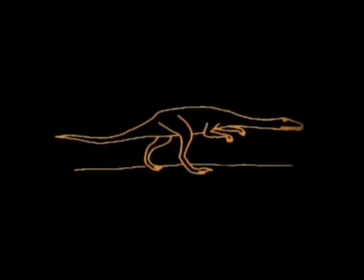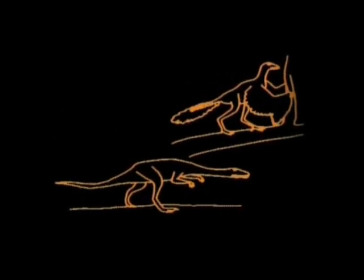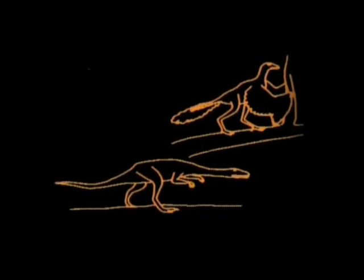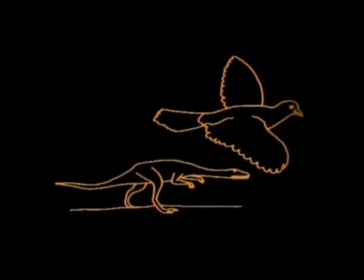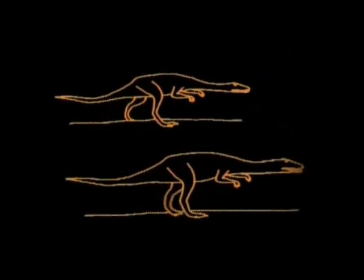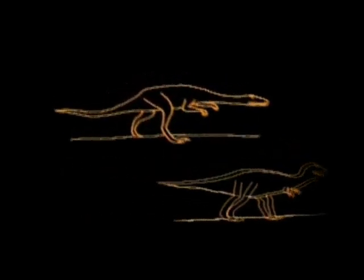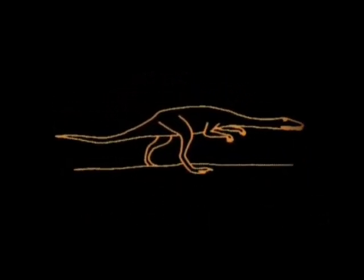Many of the reptiles hatched on land never returned to the waters. Some became the dinosaurs. One line of dinosaurs developed feathers useful for short flights. Today, the only living descendants of the dinosaurs are the birds. The great dinosaurs evolved along another branch. Some were the largest flesh-eaters ever to walk the land. But 65 million years ago, they all mysteriously perished.